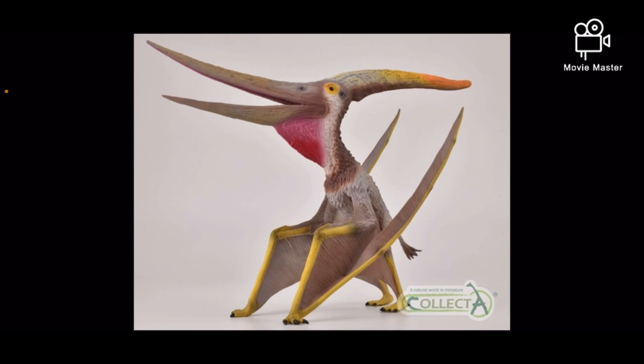Not sure if I'll get this Pteranodon, but I'll most likely stick with my Safari figure, as I'm not too crazy about Pterosaur figures, and Collect-A Deluxe toys tend to be a bit overpriced. So that's the new Pteranodon.